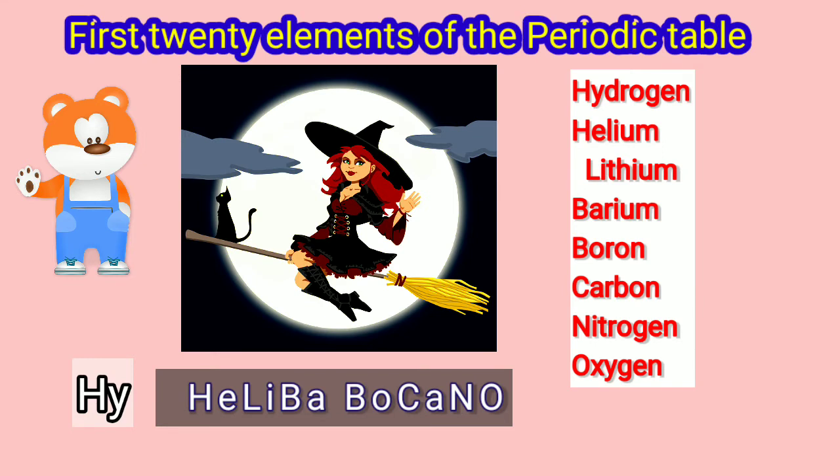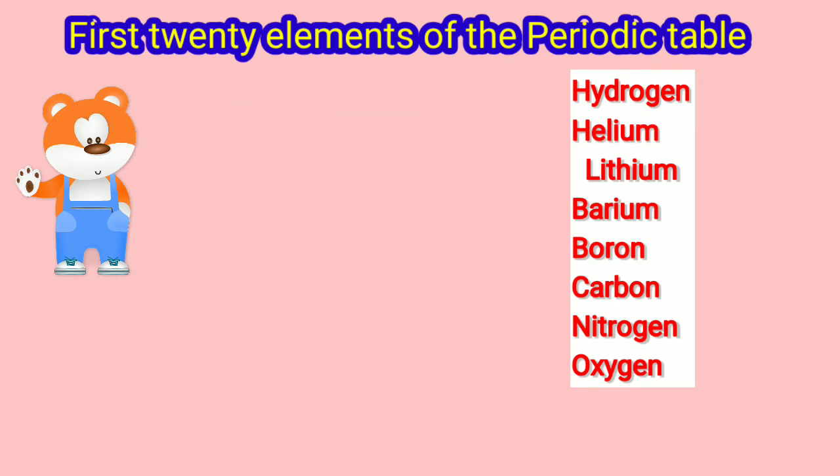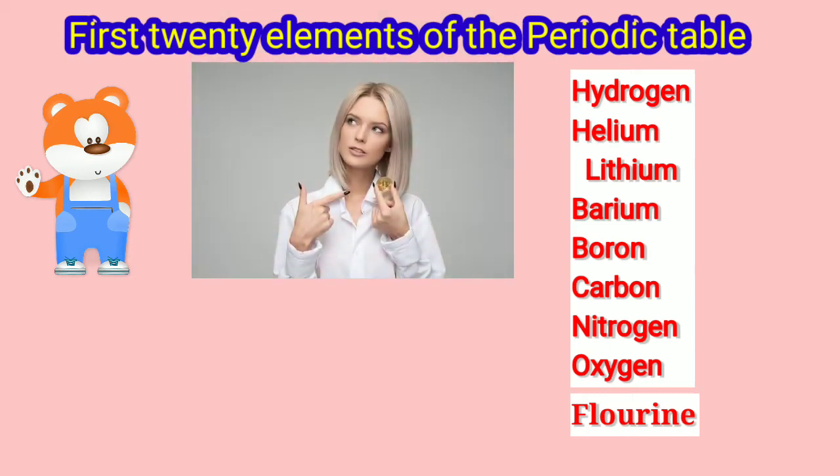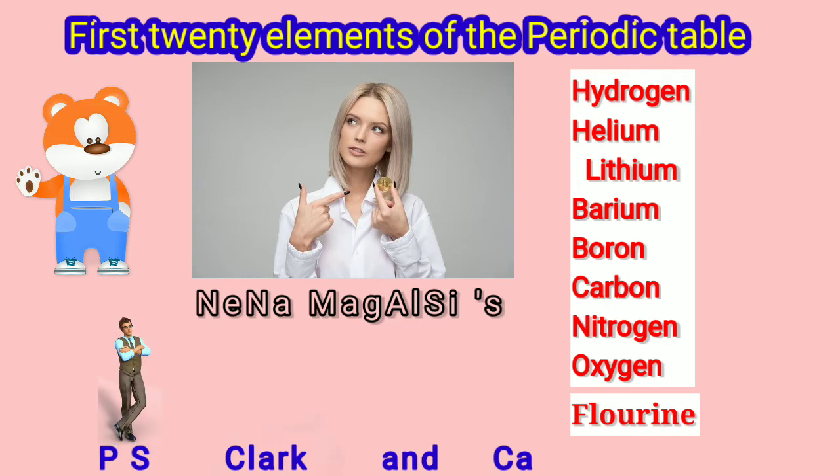Haliba Bukano has been given a task. She has to follow Nina Magalsi's personal secretary, Clark and CA. Let us now meet the characters she has to follow. This is Nina Magalsi, and these are her personal secretary, Clark and CA.